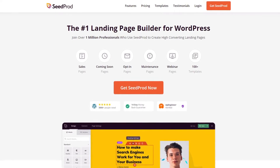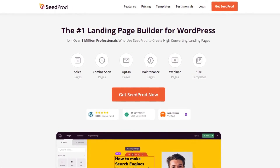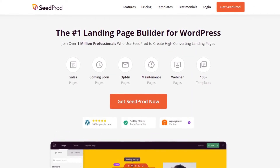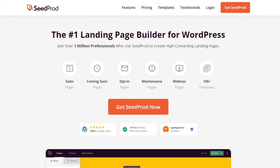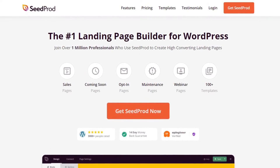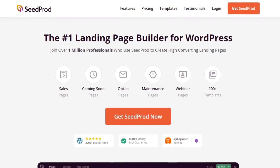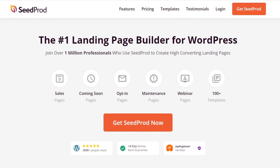So how do you create a one-page website? The truth is you don't need to hire a developer. With website builders like SeedProd, you can create a one-page website easily in WordPress. SeedProd is the number one landing page builder for WordPress with over 1 million users. You can create sales pages, coming soon pages, opt-in pages, and much more. It also comes with 100+ professionally designed and mobile-friendly templates that you can import directly into your website. Visit seedprod.com or click the link in the description below.